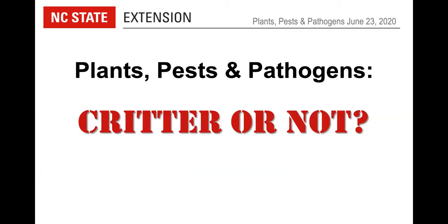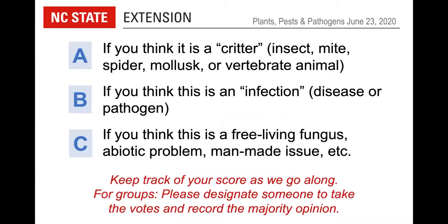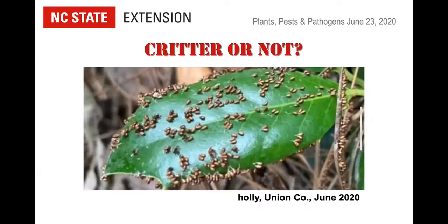Now doing a little 'critter or not' session. This is where we show you something and if you think it's a critter — an insect, mite, spider, mollusk, or vertebrate animal, or a product of those things — click A. If you think it's an infection, a disease, or pathogen, click B. If you think it's a free-living fungus, abiotic problem, man-made issue, or something else, click C. First one: critter or not — this is on a holly from Union County. The answer was C — it's not a critter. Despite its common name 'insect egg slime,' this is actually a slime mold. Slime molds will often crawl all over other parts of a plant before sporulating — they're not true fungi, they have an active stage, and they often get all over plants that they're not actually infecting.